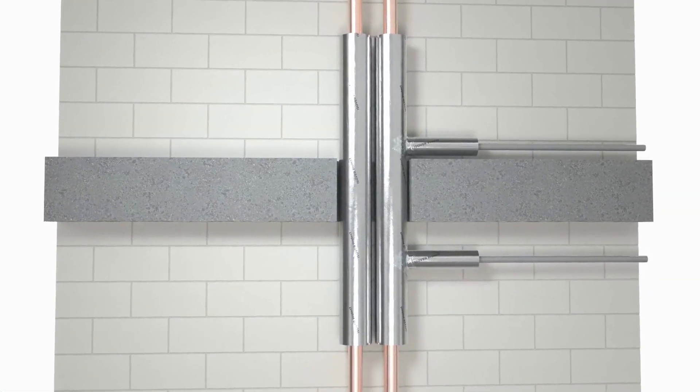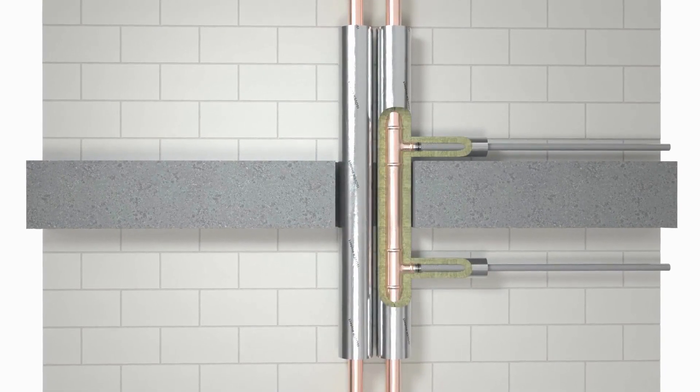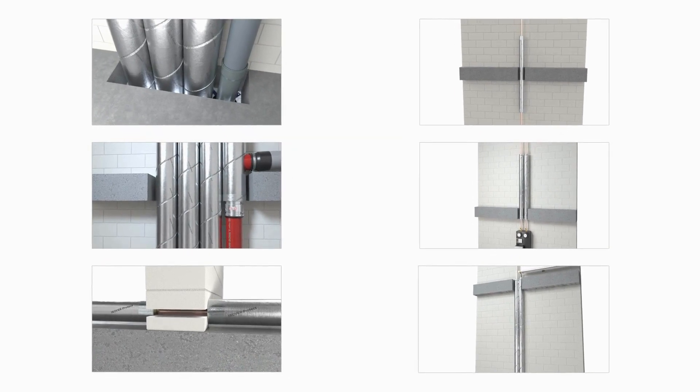The U-Protect Pipe Section Aloo 2 can also be used for penetrations of metal pipes with connection of plastic pipes. In addition, Isover offers a range of other detailed and special solutions with the U-Protect Pipe Section Aloo 2.